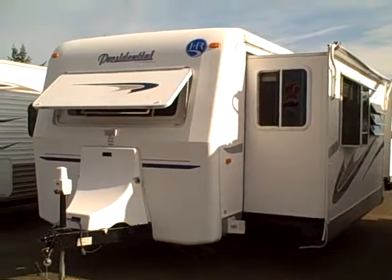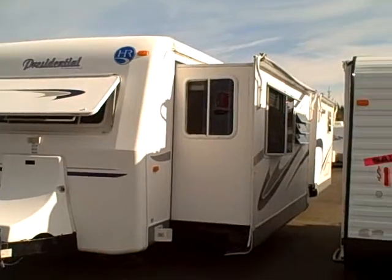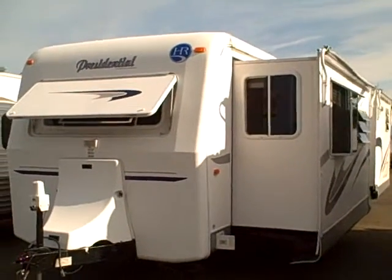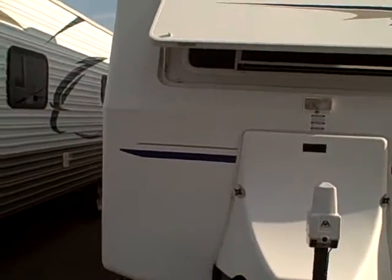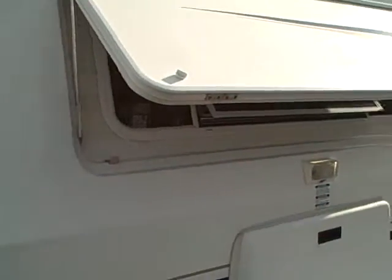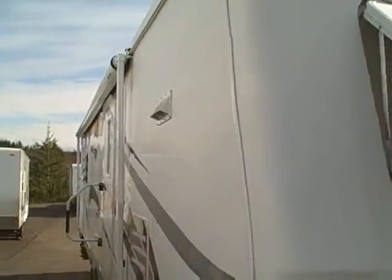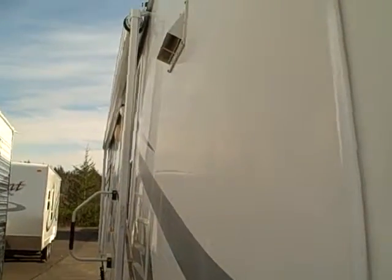Hi, this is Bob with Dibs RV and today we're looking at a 2003 Holiday Rambler residential double slide 32-foot travel trailer made with T6 aluminum framing, aluminum exterior, and a fiberglass nose cap. This one has a power hitch jack and an aerodynamic LP tank cover. Also has a rock guard over the front window, and on the sides you can see it's nice and straight — that's because it's all aircraft grade aluminum.